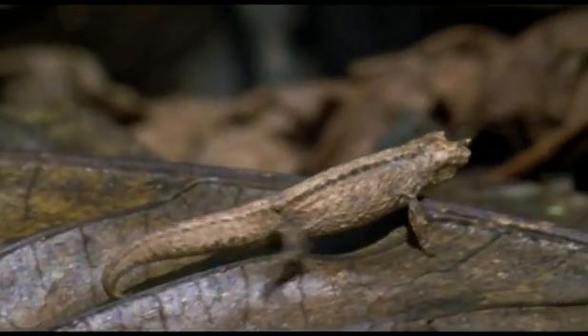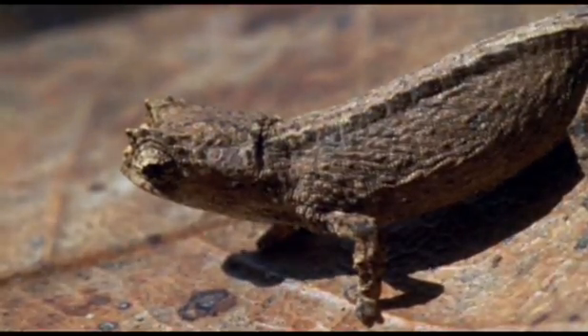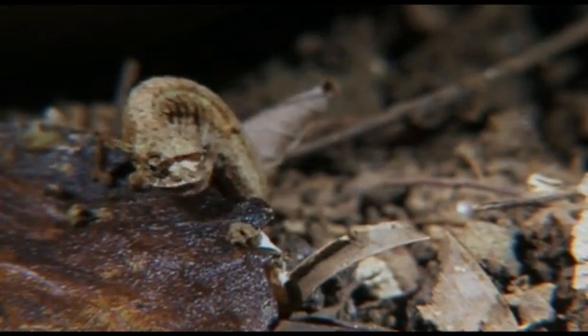Like all chameleons, it catches its food with its tongue. It eats tiny flies.